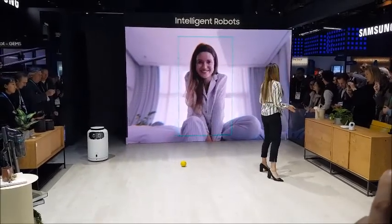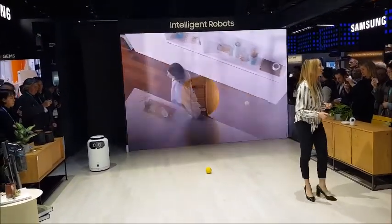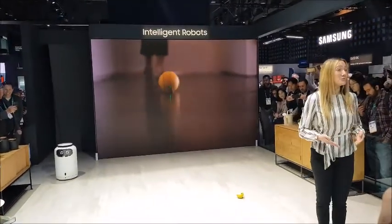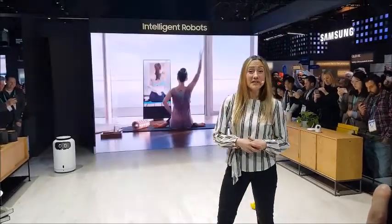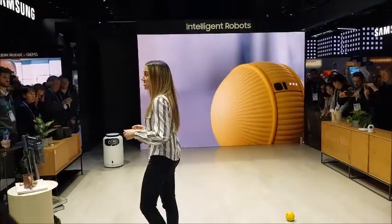Bollie is an in-home robot that is designed to move around your home while avoiding obstacles like your furniture. Bollie has a built-in camera that can recognize faces and objects, which means it can be a coordinator and caretaker for both your physical and digital lifestyle. Bollie goes where you go and does what you need.